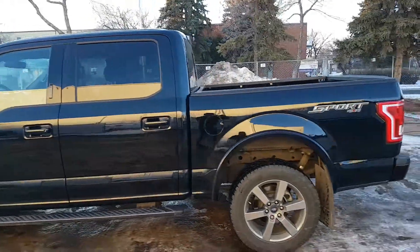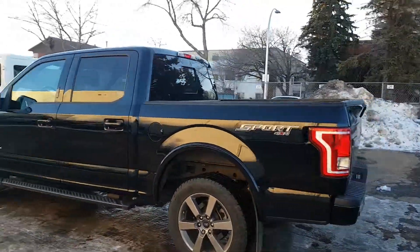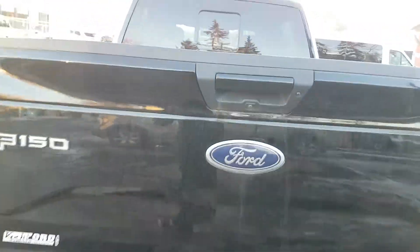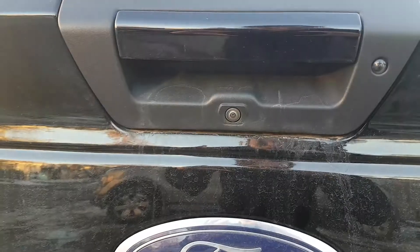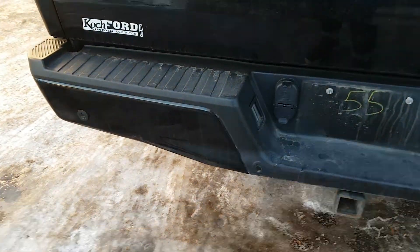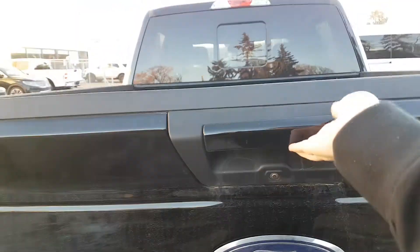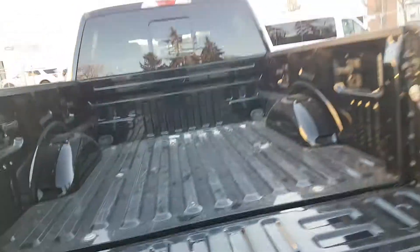Heading around to the back, this truck does have a five and a half foot box on it and you can see it has the sport package equipped. Back here we have the reverse camera located just below your tailgate latch. You also have sensors in your back bumper to accompany that, and then you have that trailer tow package as well.